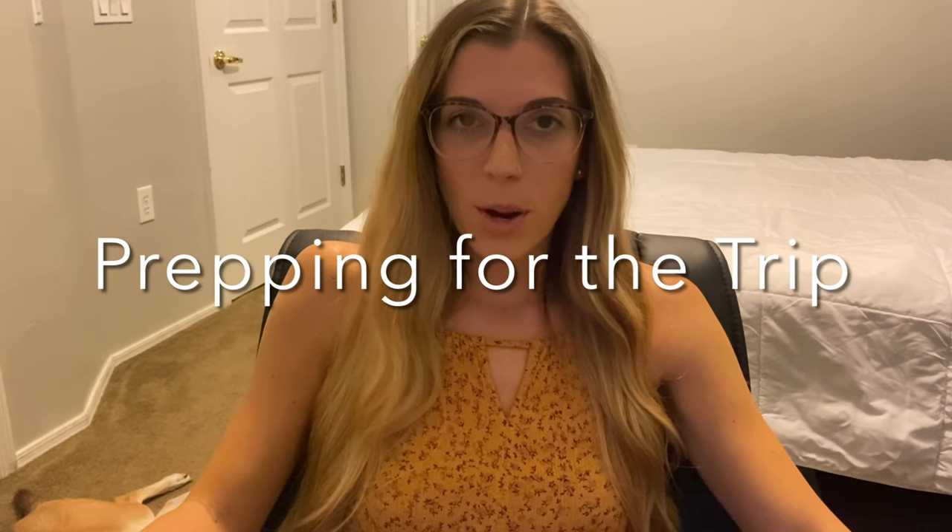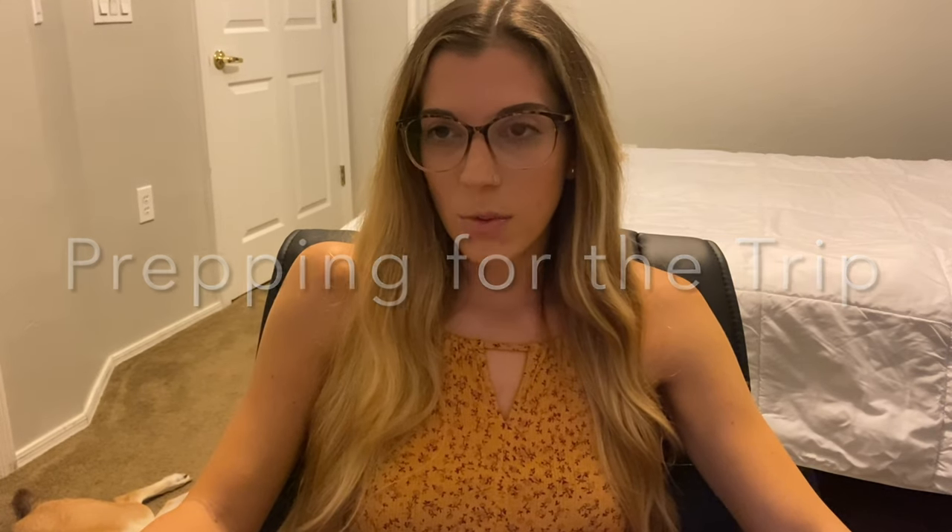Everything we bought in preparation for the trip you can get on Amazon — I'll try to link it below. The only thing the rental company supplies is the kayaks and life jackets for humans, none for dogs. So we bought life jackets for our dogs. I have two dogs, small and medium size, so we got one for each. We ordered them ahead of time to make sure they would fit and we could try them on.